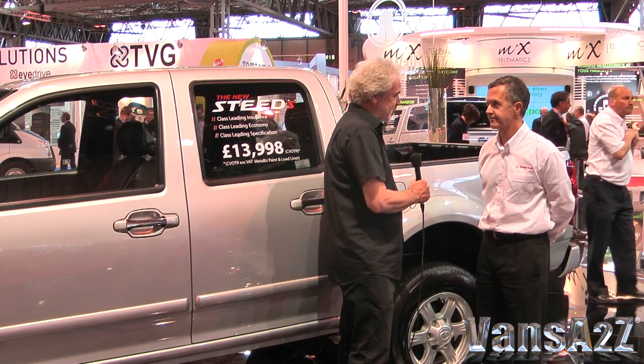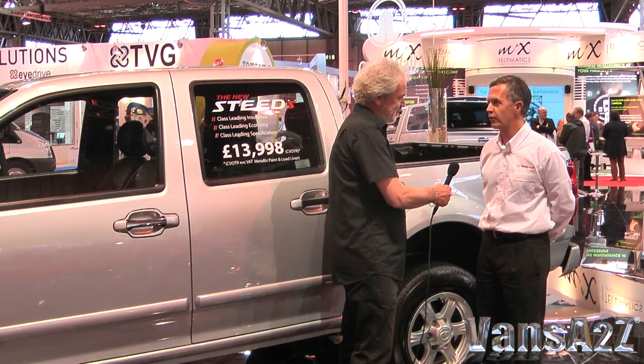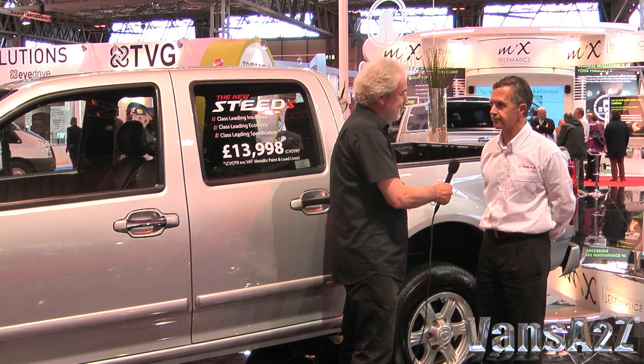And looking ahead to the future, will there be other models coming in from Great Wall? Yeah, Great Wall is a hugely ambitious company. They sell about 500,000 units a year now across the world, and they're particularly specialist in pick-ups and SUVs. So for us, the next car we'll get will be an SUV called H6 — that's a little bit like a Honda CR-V, a Kia Sportage, or a Hyundai iX35. It'll have the two-litre engine from the Steed and six-speed transmission as well.